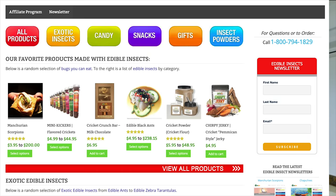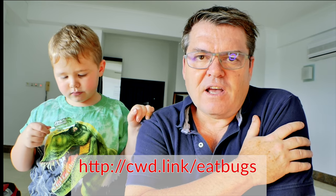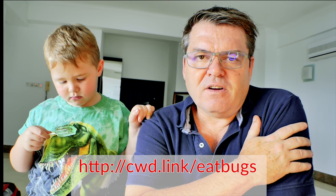That was really fun! Interestingly, we're here in Malaysia and we ordered these all the way from the US. There's a company called edibleinsects.com that allows you to order all kinds of edible insects and they ship them to you. Check them out — there's a handy link on the screen.